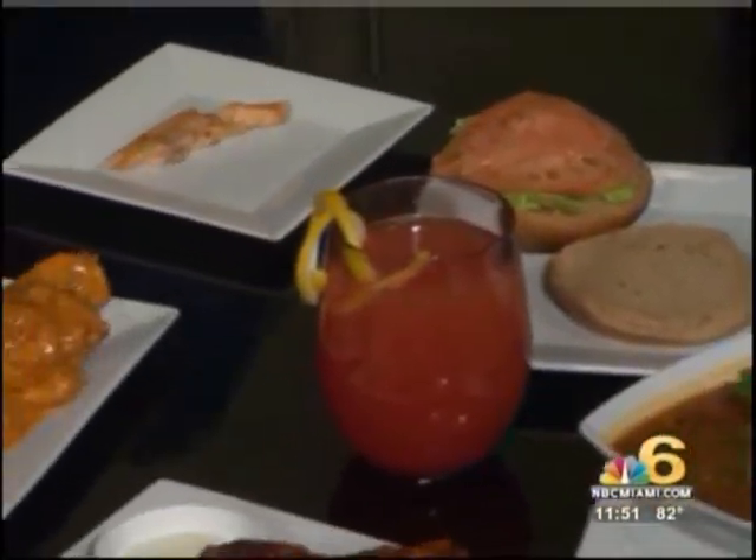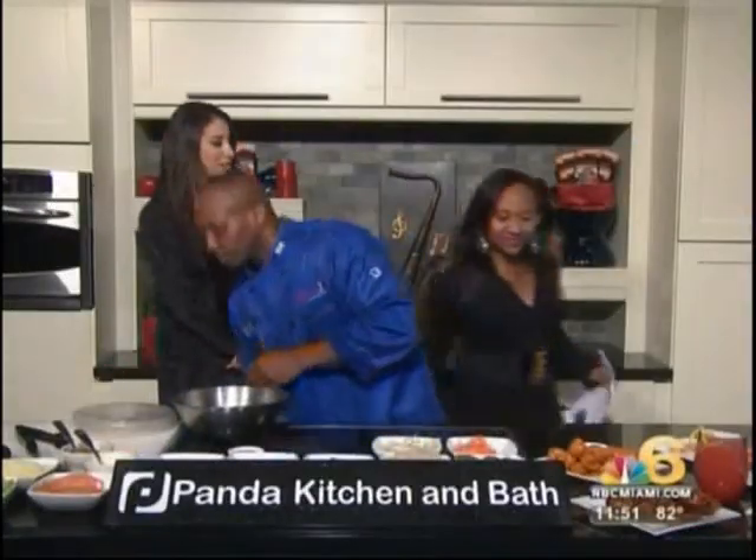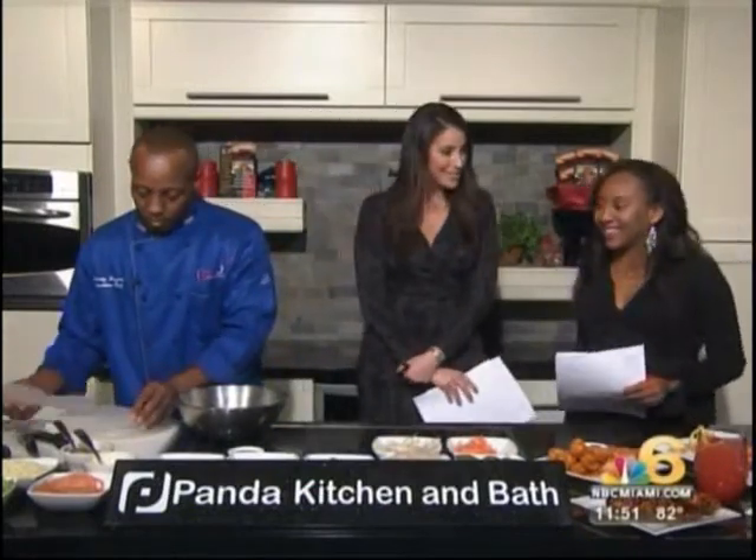Which one are we going to do first? The salmon summer rolls. Okay, let's get started. And while you prep that, we should mention that one of the jazz musicians you mentioned actually works right here at MBC — he's one of our engineers.